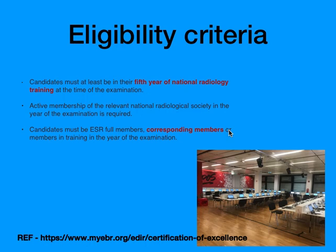Regarding eligibility criteria, candidates must be in their fifth year of training and should be active members of their national society — that is IRA for Indians. They should also be ESR full members, corresponding members, or members in training during the year of examination.